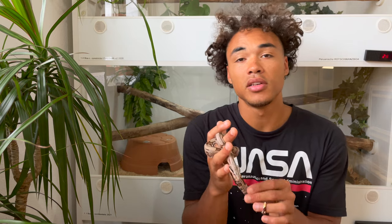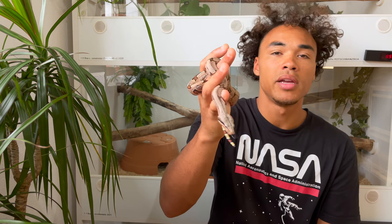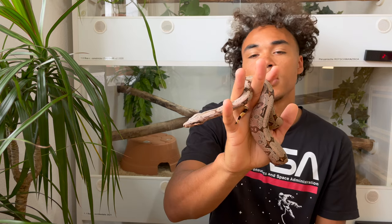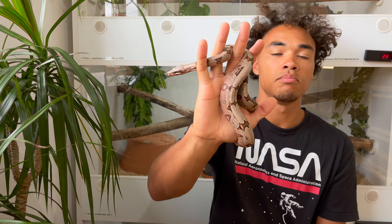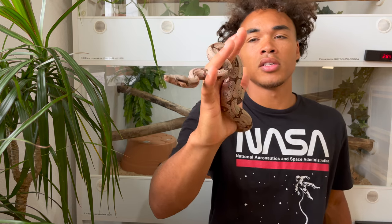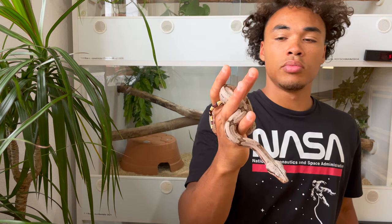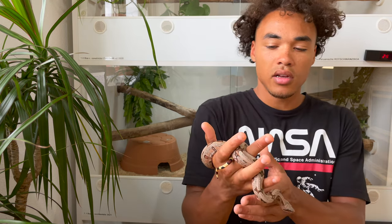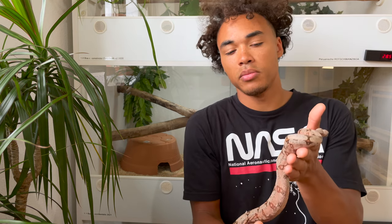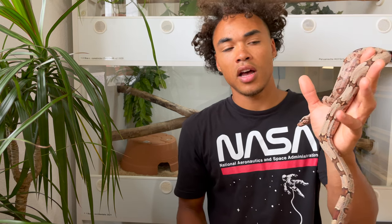These Bolivian boas also have a very manageable size. I think the females are around five to six feet and the males are four to five feet, so that's really manageable. They get this bulky build - a little bit short and muscular, very thick bodies, but not as long as your BCCs from Suriname or Peru. Very manageable, and also very forgiving in my experience. I wouldn't compare them to your Central American imperators or Mexican boas or common boas in terms of husbandry, but they're definitely more forgiving than your true red tail boa constrictors - so something in between.